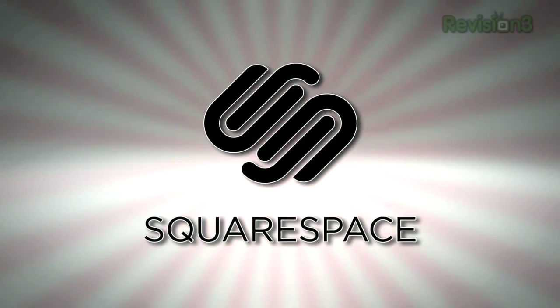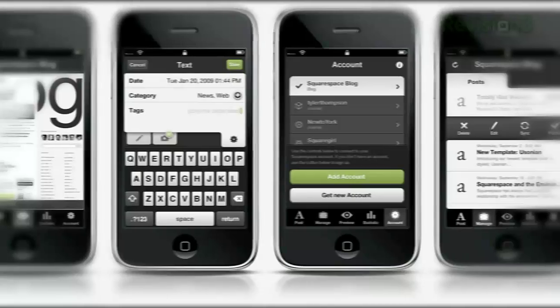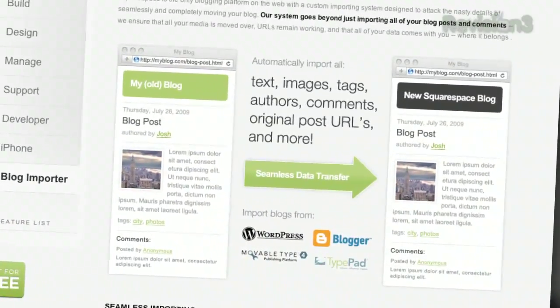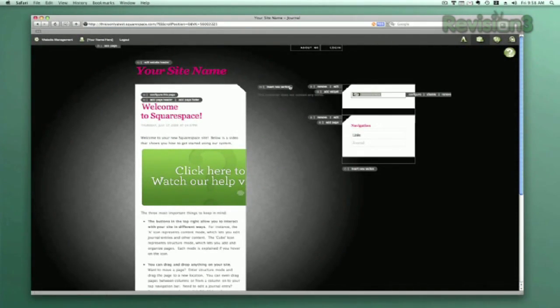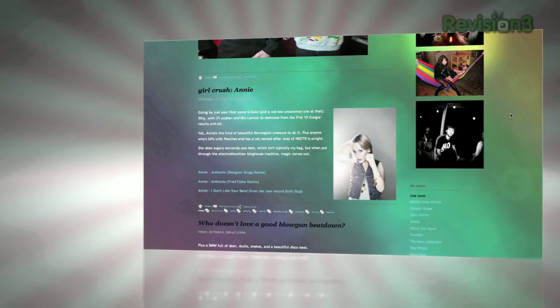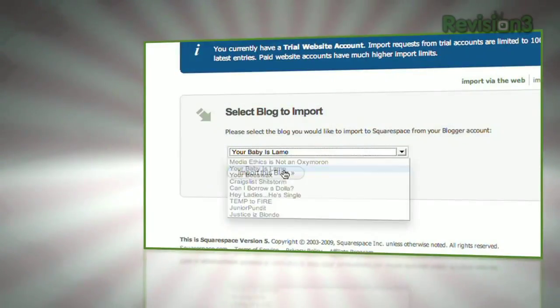Squarespace is a publishing system for anyone looking to build a blog, portfolio, or any kind of website. With blog tools that allow for iPhone updating on the go, hassle-free importing of sites from other environments, robust stats, and much more, Squarespace makes it super easy for anyone to build out and maintain a site you can only dream of with other platforms. And if you have coding experience, Squarespace allows you to delve into the code and customize things even further.